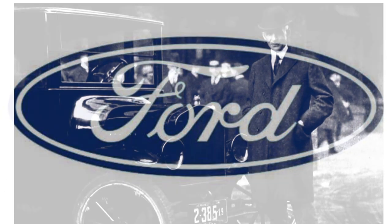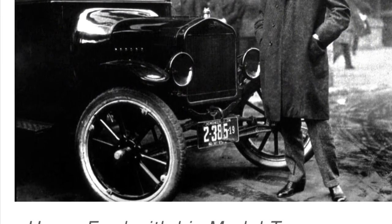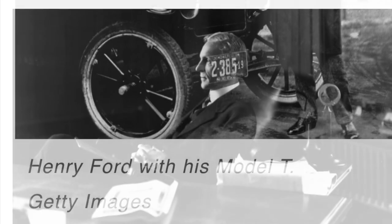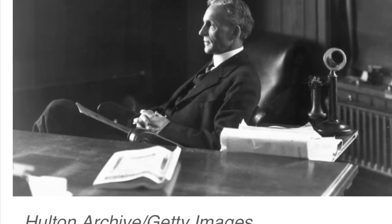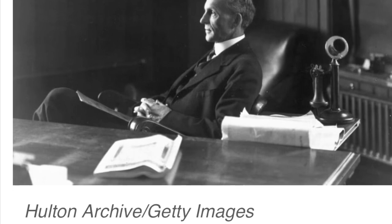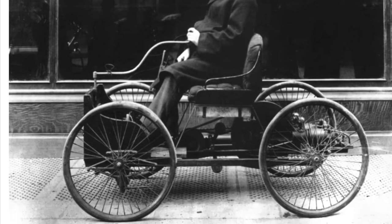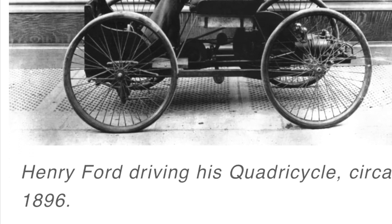Henry Ford bought the DT&I, which was then a collection of smaller short lines, in 1920. He promptly brought the line into top-notch shape and began a flow of traffic that continues to this day. Ford held control of the DT&I until 1942, at which time control was given to a Pennsylvania Railroad subsidiary. Ford did remain on the advisory board until his death in 1947.